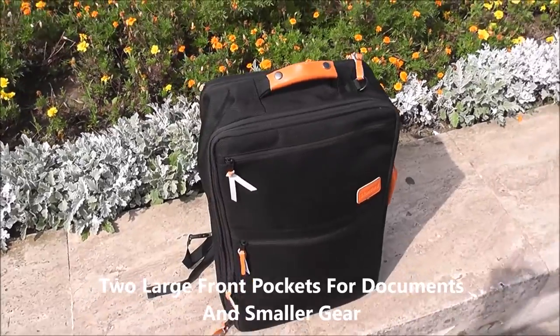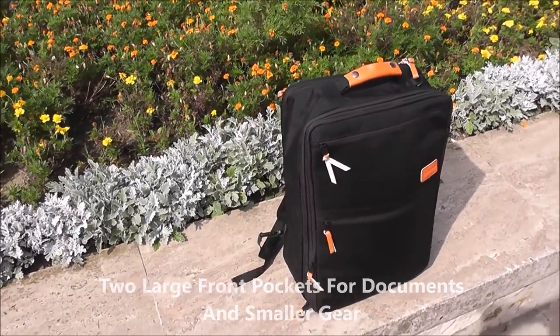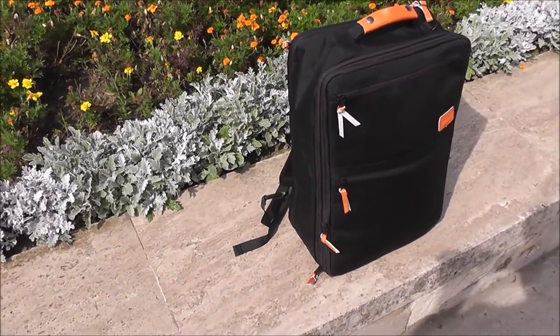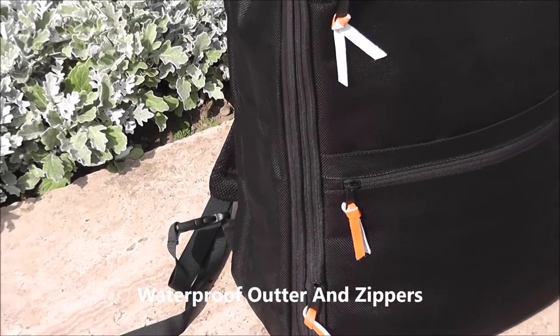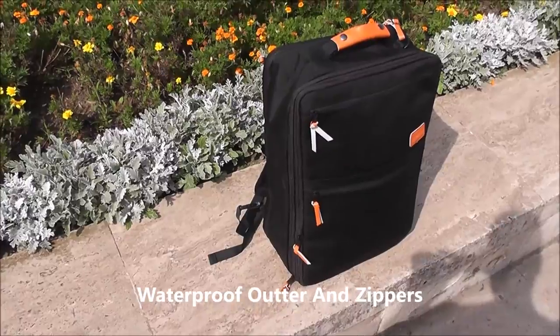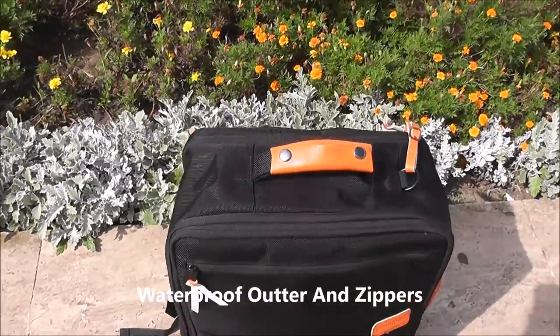Designed by the Canadian startup Standard Luggage and built for professional and casual travelers, the carry-on bag can be easily transported as a shoulder messenger bag, as a duffel bag, a handbag, or as a backpack, as the situation requires.